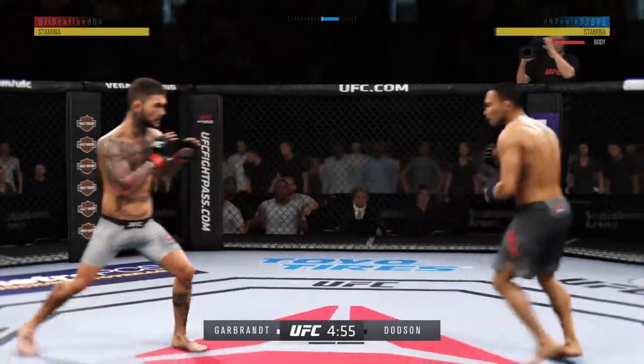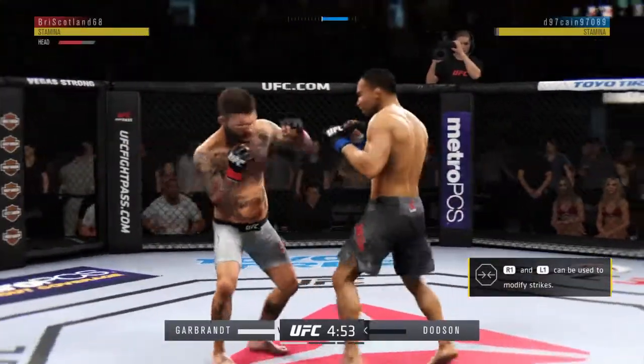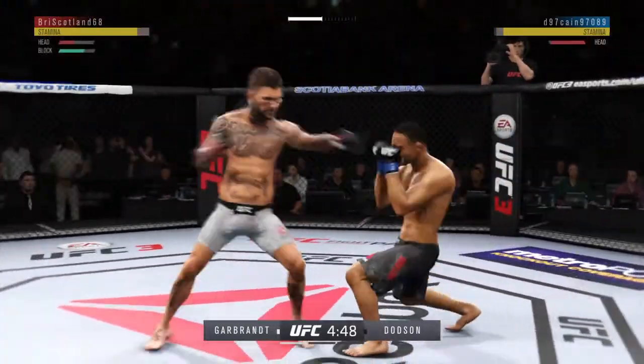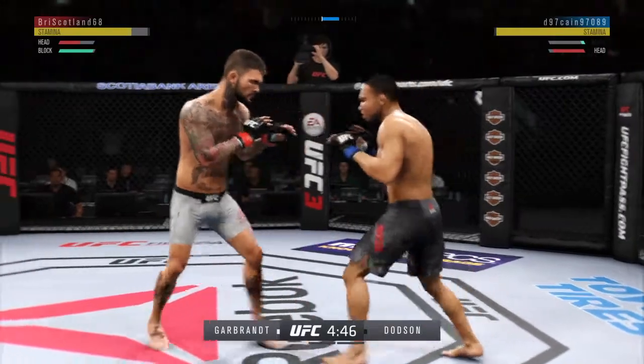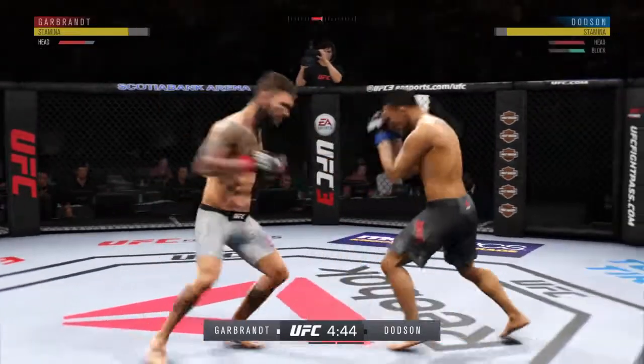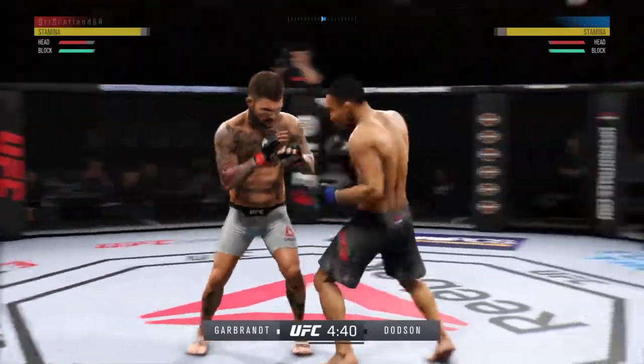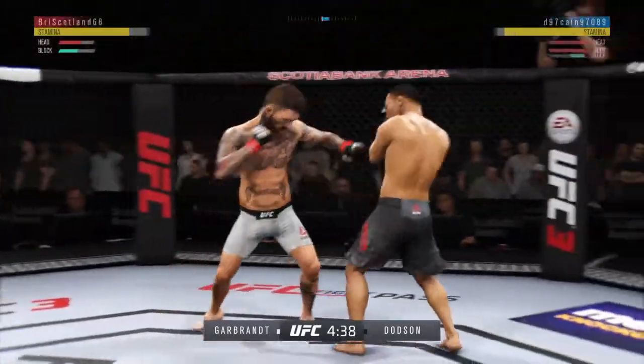The kick gets through. That's a good strike there by Dodson — showing the punch. Garbrandt gets caught by that straight punch; you've got to do better than that defensively. Doing an excellent job blocking here, with sound defense as he blocks the shot.